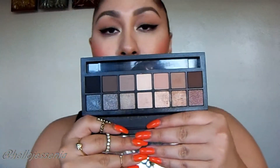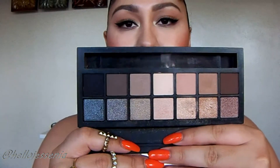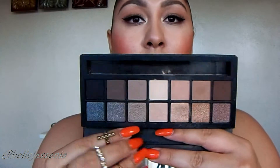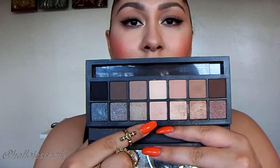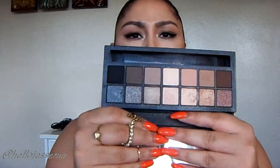This is basically a palette with all neutral shadows inside — you have seven mattes and seven shimmers, and some of the shimmer shades are pure glitters. They're all super pigmented. I really like it because you can do day-to-nighttime looks and mix it up — do glittery or matte looks. I've been finding myself really reaching for this palette a lot.